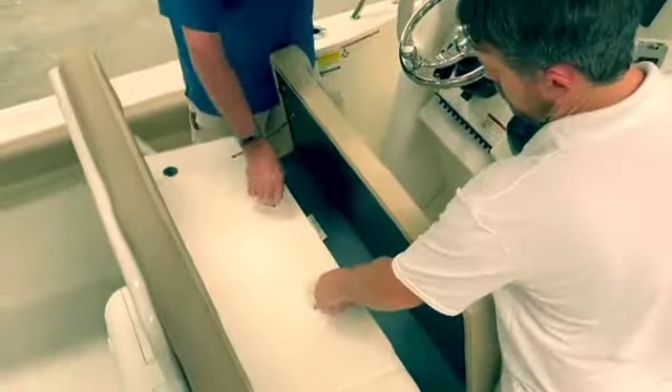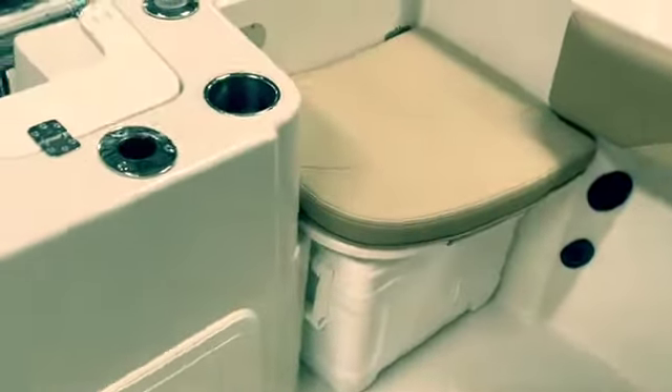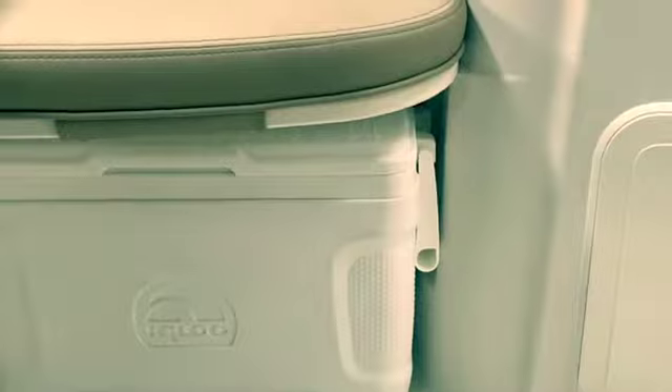Also, there are two Igloo coolers underneath the seats — that's for drinks, sandwiches and stuff. They're still out of the way, but you still have access to them. Super convenient.